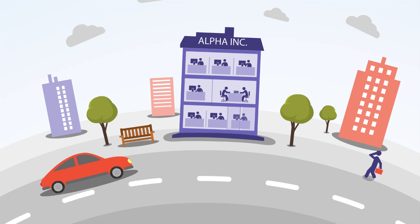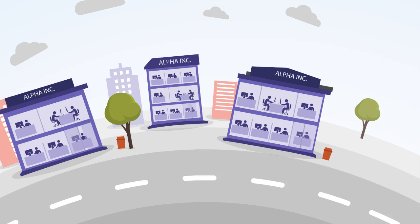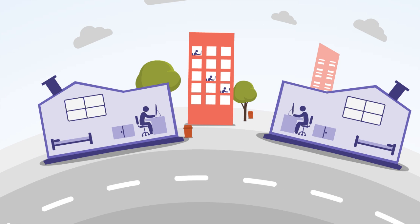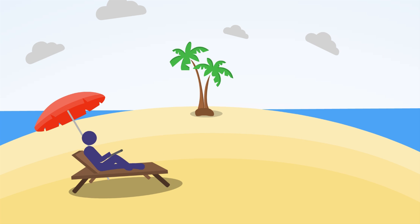In today's world, your organization might not be limited to a single office location. Many of your employees and stakeholders, like contractors, dealers, distributors, franchisees, and partners, are working remotely over public networks using a variety of devices.